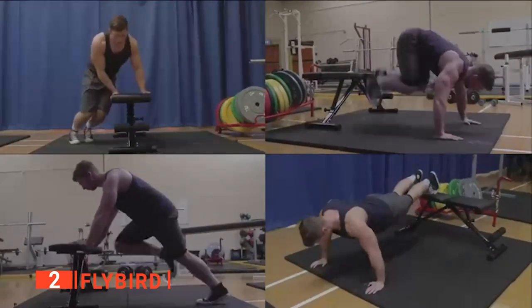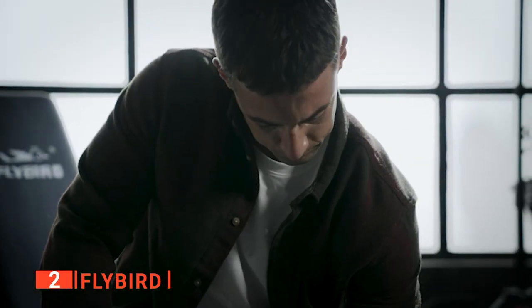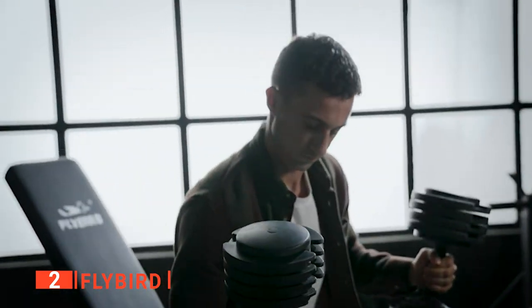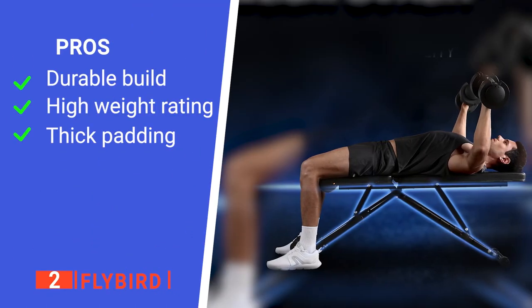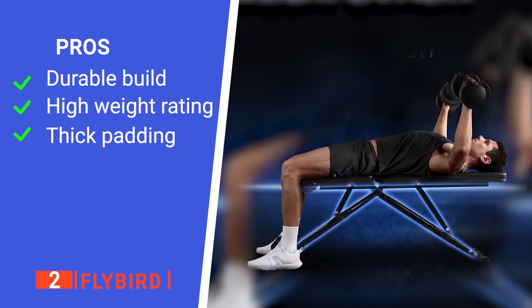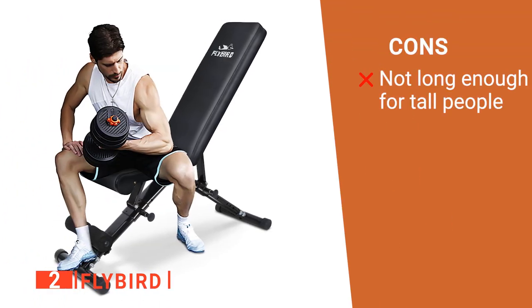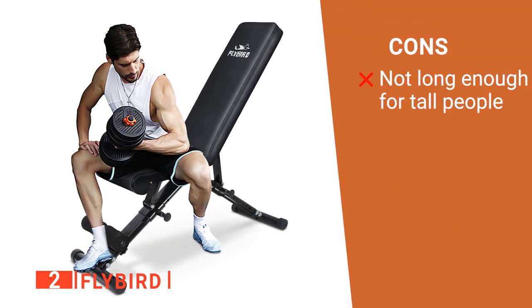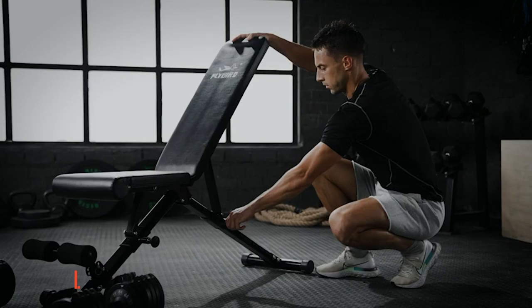The bench is also considered very stowable, with options like leaning it against a wall or sliding it under a bed to save floor space. The bench pad is made of soft synthetic leather stuffed with dense foam padding, making it well padded and comfortable, with the pad large enough to hold even bulkier people. Its pros are: it is very well made, it has a considerable weight capacity, and it's very comfortable. However, it is not suited to those over 6 feet tall. The Flybird is an excellent device for strength training and bodybuilding.